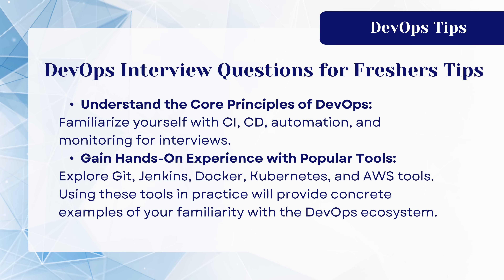Explore Git, Jenkins, Docker, Kubernetes, and AWS tools. Using these tools in practice will provide concrete examples of your familiarity with the DevOps ecosystem.